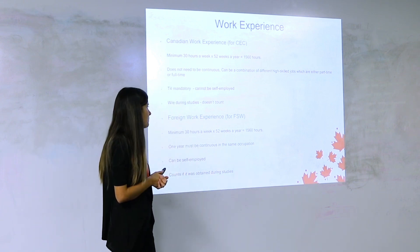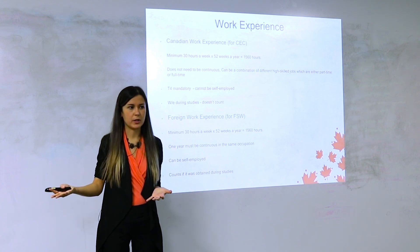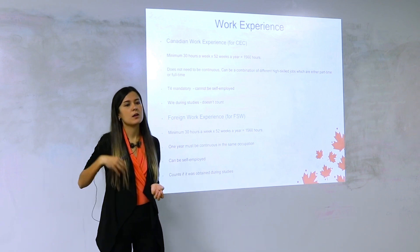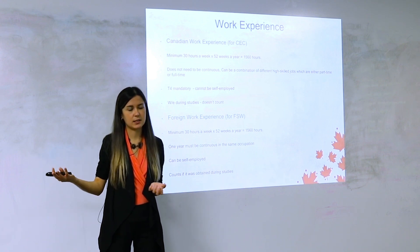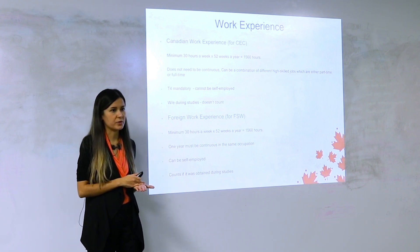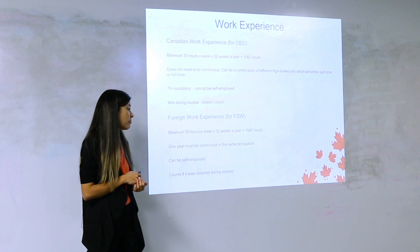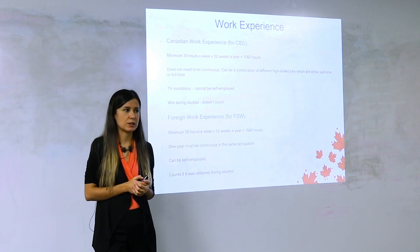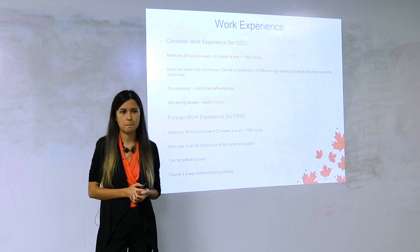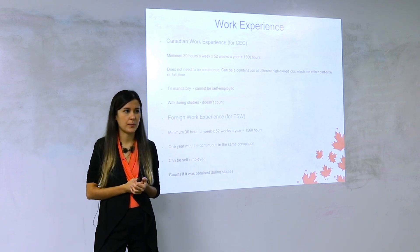Now let's move on to outside Canada work experience. If you're applying as a Federal Skilled Worker or want extra points for foreign work experience, you have to prove it — but it's very different from proving Canadian work experience. One thing in common is you still need 1,560 hours, but one year must be continuous in the same occupation. Jobs of seven or eight months each won't work, even if you have five of them — one job must be at least 12 months long.